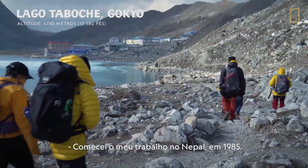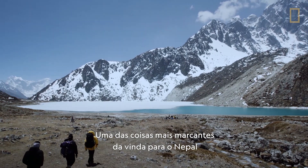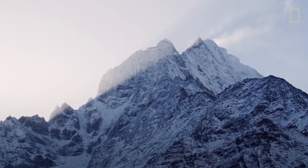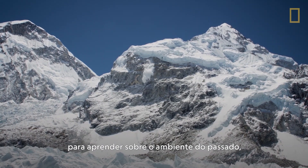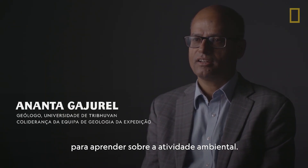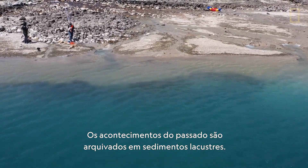I started my work in Nepal in 1985. One of the more meaningful things about coming to Nepal has been a close collaboration with Dr. Ananta Gajurel. There is a lot of exciting potential to learn about the past environment and about environmental activity.